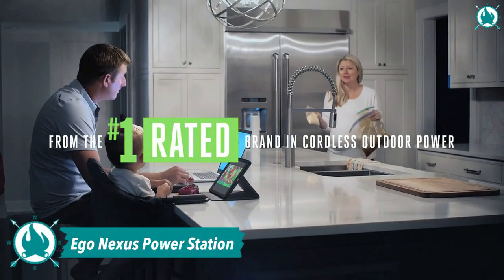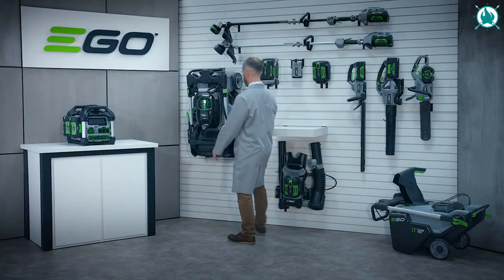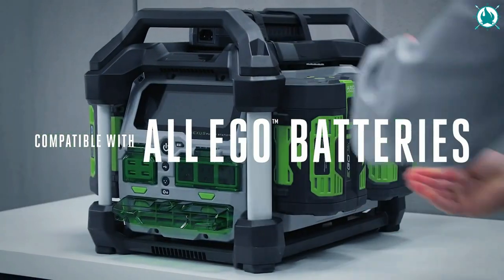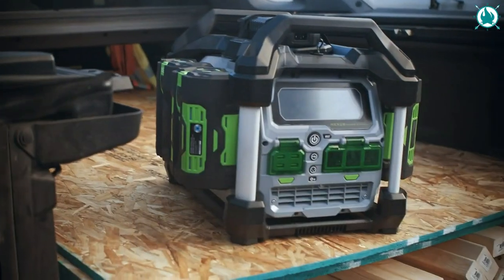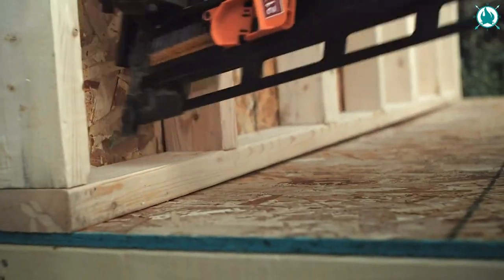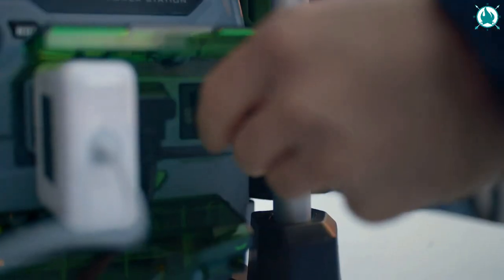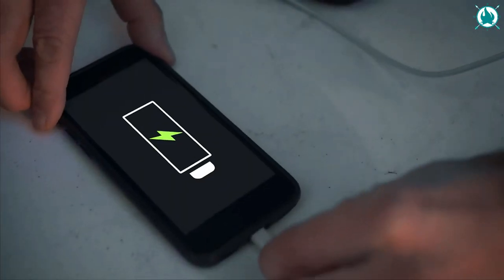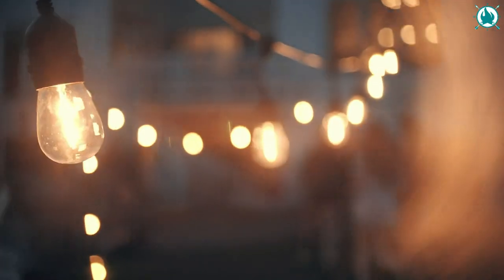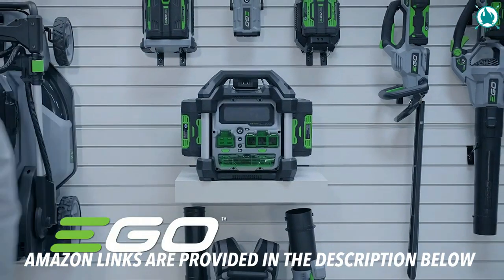Number 14: Ego Nexus Portable Power Station. Ego's Nexus Power Station is a battery-powered alternative to gas-powered generators that provides clean, quiet, and portable power. Take it to your next tailgate party to power a slow cooker or a skillet. When the power goes out, use it to power a TV, microwave, and large refrigerators. The Nexus Power Station is the first portable power station of its kind — use it in a power outage to keep your refrigerator running or cook a quick dinner. Take it anywhere you don't have convenient power. The price is $1,400.